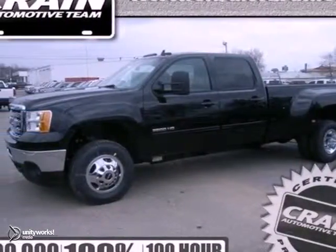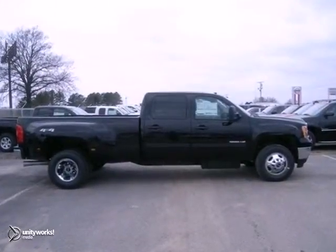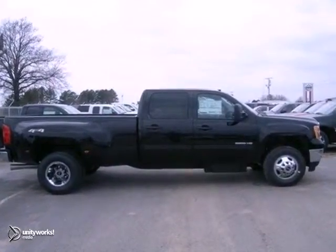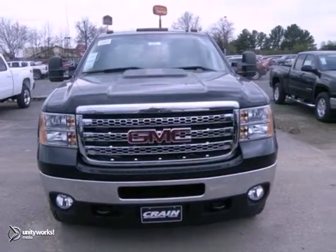Here's a 2013 GMC Sierra 3500HD SLT. This truck offers a lot, including the dual zone climate control that ends all the arguments of I'm too hot,